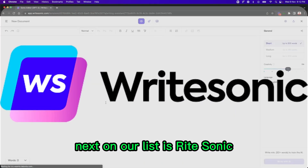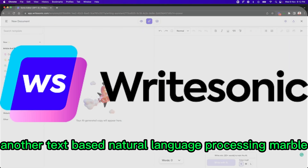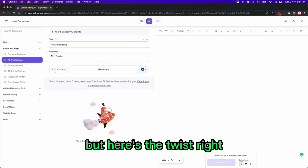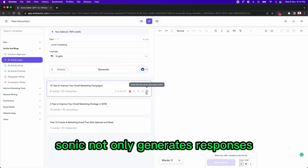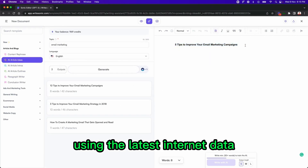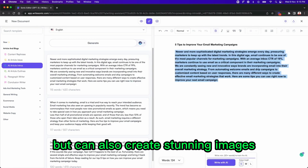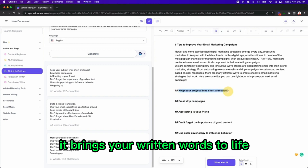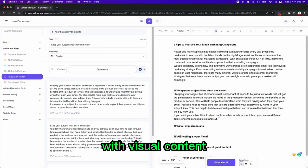Next on our list is WriteSonic, another text-based natural language processing marvel. But here's the twist: WriteSonic not only generates responses using the latest internet data but can also create stunning images based on your descriptions. It brings your written words to life with visual content.